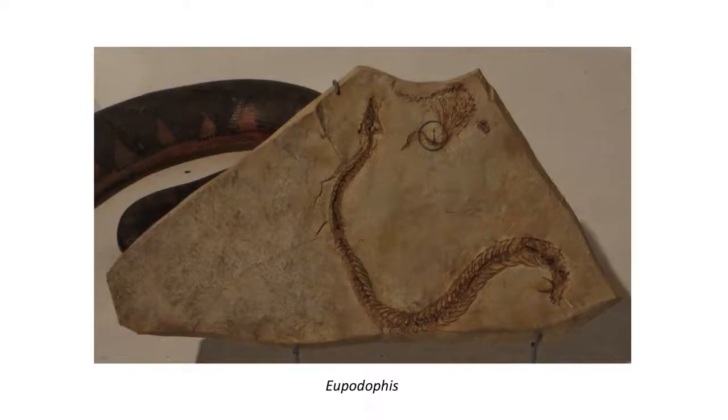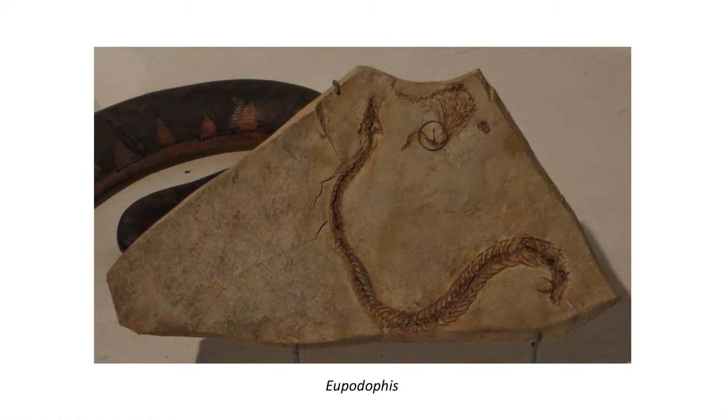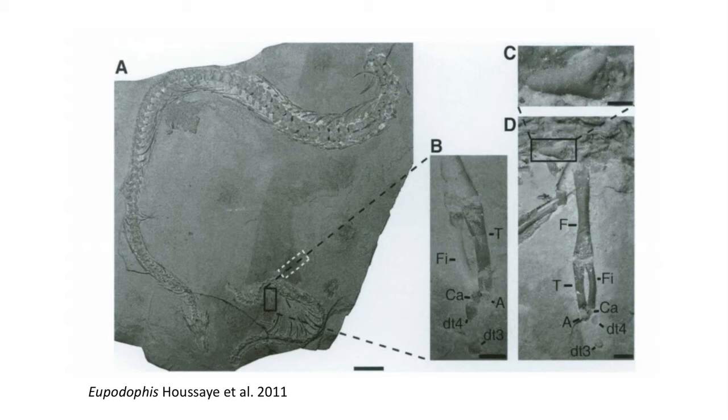Podophus from Lebanon is another limbed early snake, with a well-preserved hind limb positioned near the rear of its long snake body. All three of these fossils have hind limbs and are believed to be aquatic animals swimming in the water.